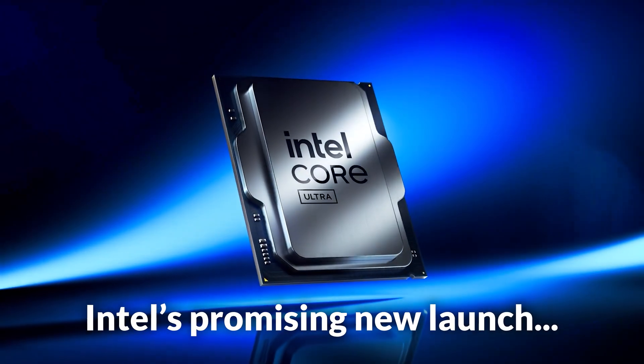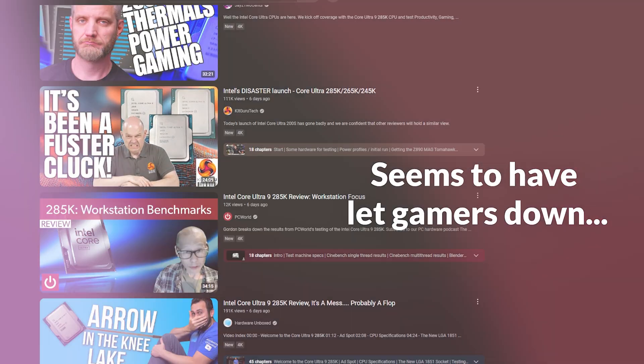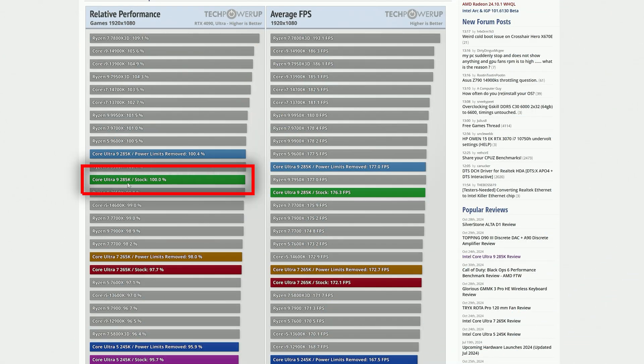Arrow Lake, Intel's promising new launch, seems to have let gamers down. But here's why it's not that simple. While gaming performance on the 285K seems to fall behind its predecessor and also the 7800X3D in gaming, with 9000X3D literally right around the corner, it's not all bad news for Intel, and in my opinion Arrow Lake isn't as bad as it seems.